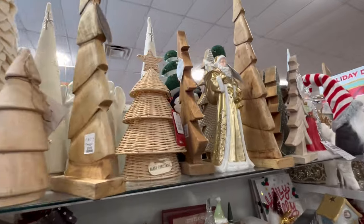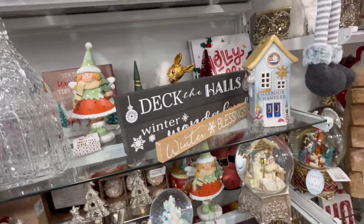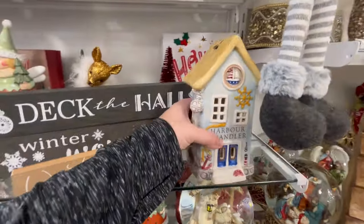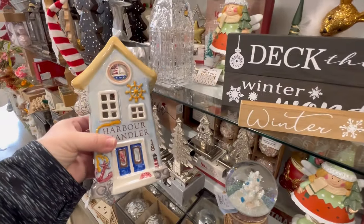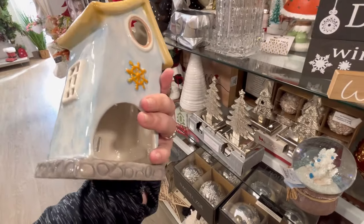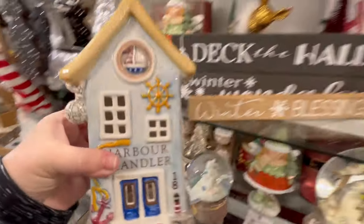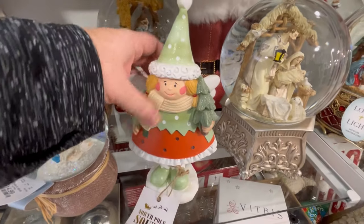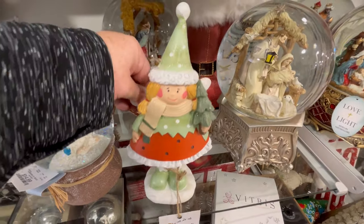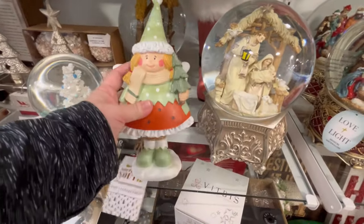We also have a lot of wood pieces, which I do like. Especially if you have a lot of feminine, girly stuff, adding in some wood pieces kind of tones it down a little bit. They also had a lot of Blue Sky stuff today. This seems like maybe even year-round stuff you can keep out. We also have this little girl figurine — she's so cute. I love that color green. $9.99.